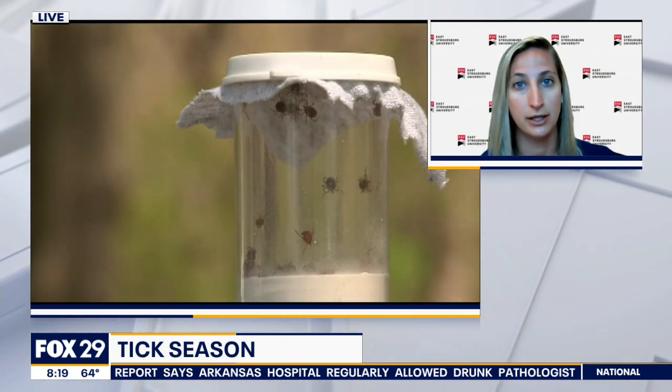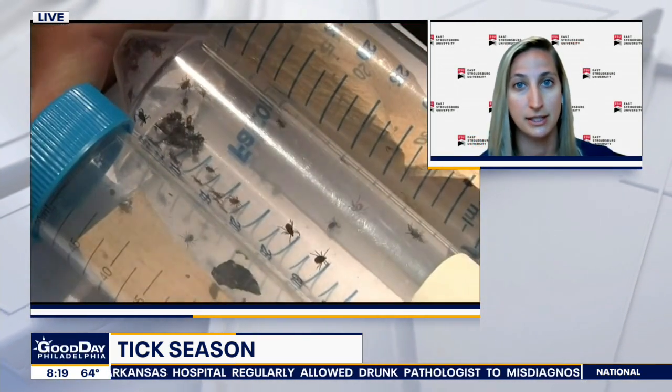Now that we know there's going to be more of them, where do we usually see them more in our area and what kind are they? Pennsylvania has a lot of different types of ticks, but there are three common ones that you'll see most attached to humans and animals: the black-legged deer tick, the Lone Star tick, and the American dog tick. Common areas are cool, moist areas — edges of the forest, underneath the leaf litter, edges of your backyard, areas like that.